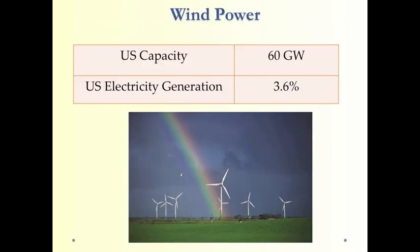Wind power has a large electrical capacity of about equal to 60 nuclear power plants and produces almost 4% of U.S. electric energy — a rapidly growing producer of energy. We'll talk more about that in the next chapter.